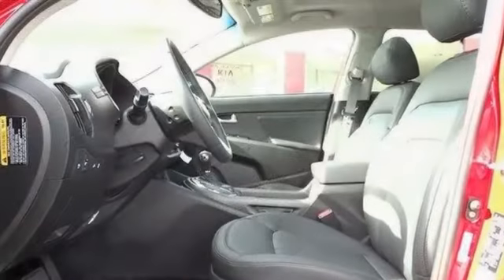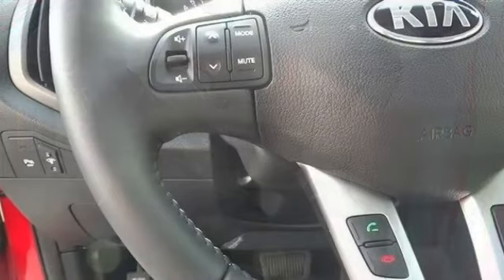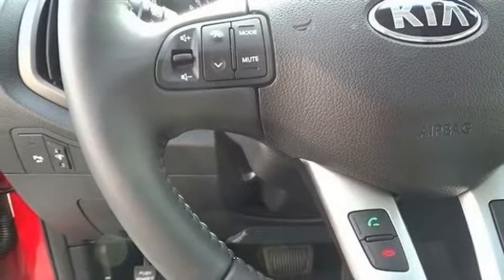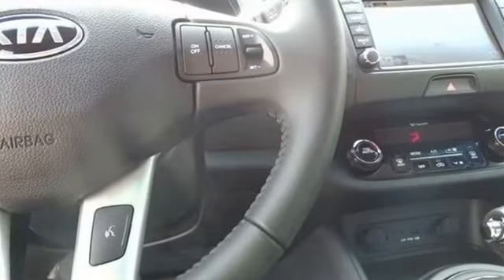Cargo Niche: $50. Cargo Tray: $80. Interior Lighting: $450. iPod Cable: $29. Sidestep Bars: $495. Wheel Locks: $55.